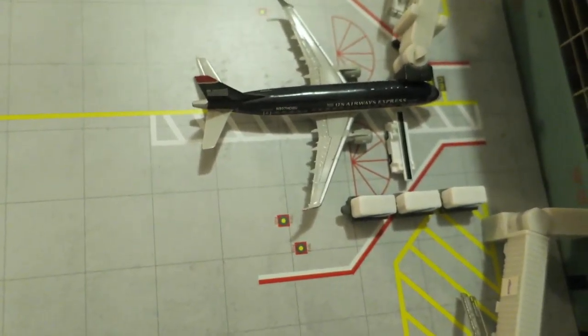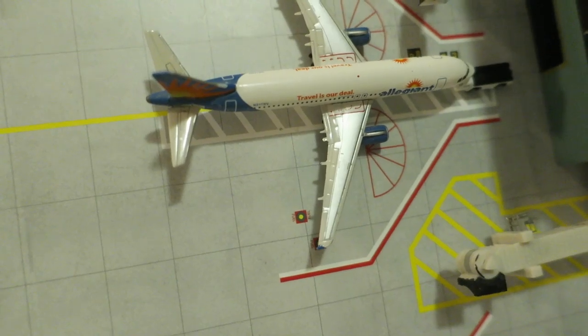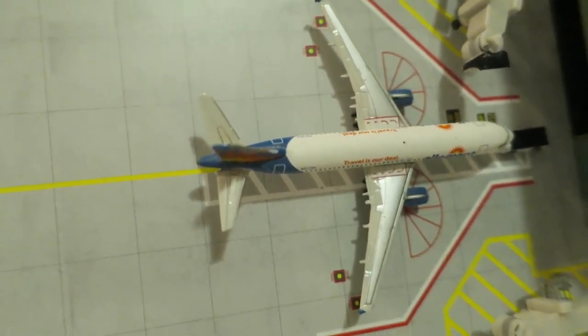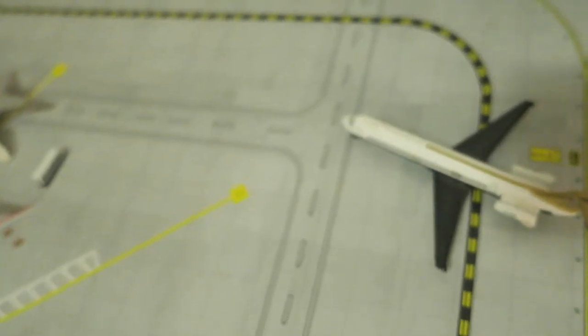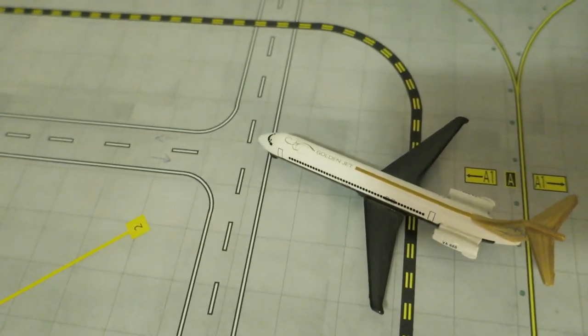Right here we've got an Allegiant Airbus A320, just ready to push back, arrived from Louisville, Kentucky, and will depart to Jacksonville, Florida. Right here we have a Delta MD arriving into its gate from Minneapolis, and will depart to Seattle.